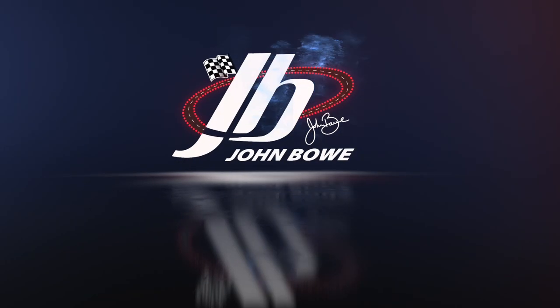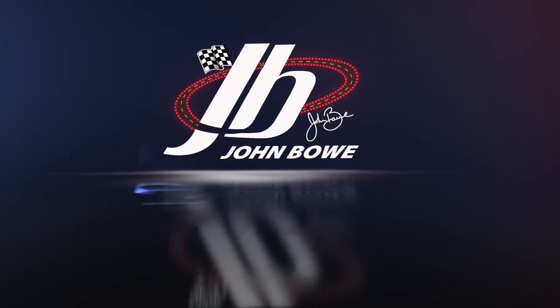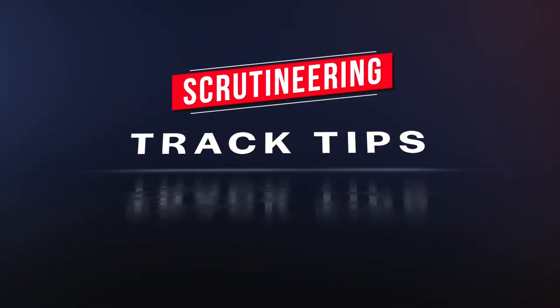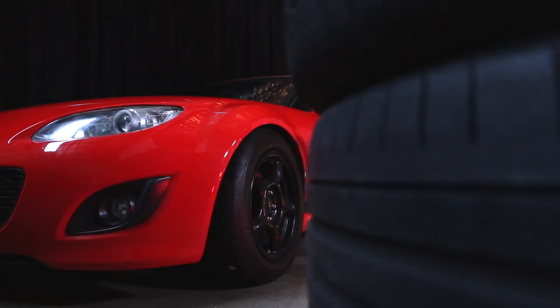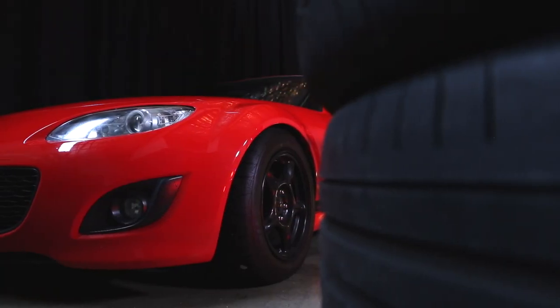Hi there, I'm John Bow. Welcome to JB's Track Tips and in this episode we're going to cover scrutineering. Because most track days are run by car clubs, we welcome Randy from the Mazda MX-5 Club. Welcome, mate. Good to be here, JV. So Randy, explain to us what scrutineering is.